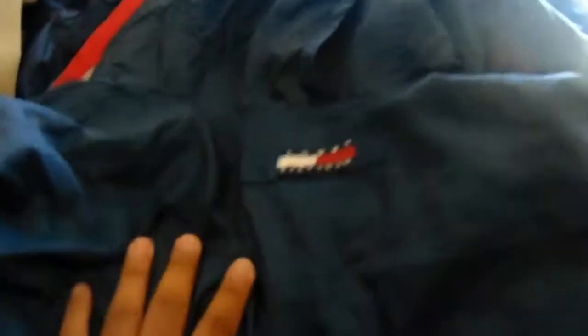Back at it again at the flea market. Look at this Tommy Hilfiger piece right there — extra large, which is my size. I'm probably going to keep this for myself, it just needs to be cleaned up. Let me show y'all the back real quick — that Tommy always comes through with the pieces.